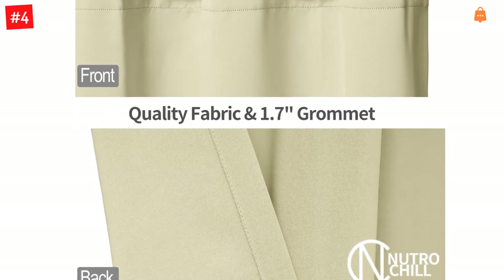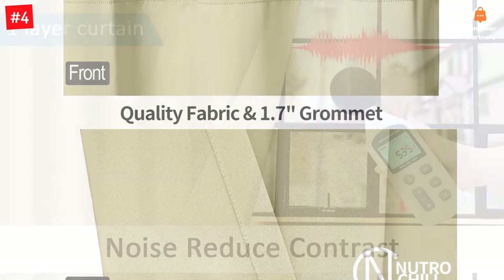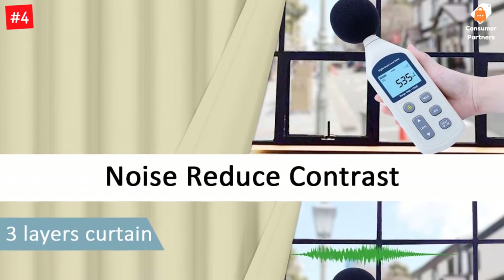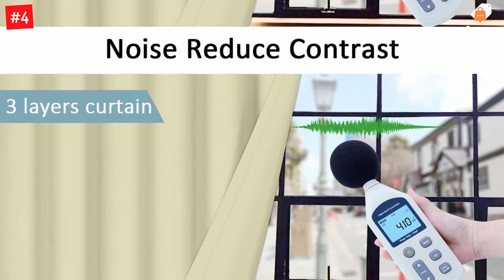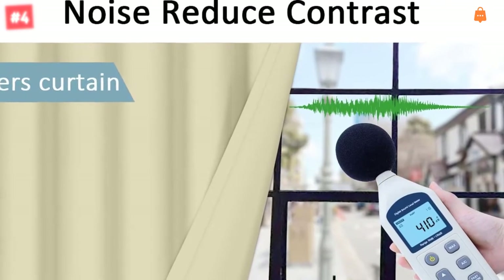These curtains thermally insulate the room against the heat in summer and cold in winter. They are sold in pairs — you will receive two blackout curtain panels. The length of the curtain is 63 inches and the width is 42 inches, with rust-proof grommets measuring 1.7 inches in inner diameter to easily accommodate the rods.